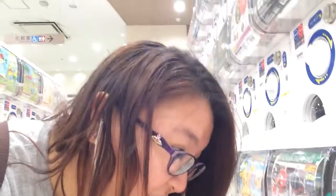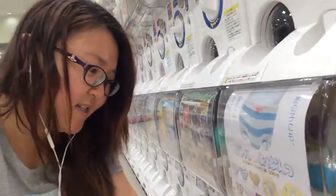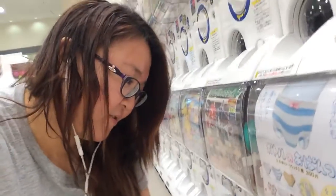Do I have another 100 yen? Okay, yes I do. So I have enough for one last try. Please, I want the Ichigo pants. I want the Ichigo pants. Ichigo, ichigo — ichigo pants!